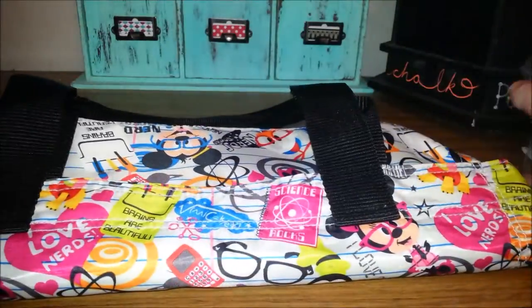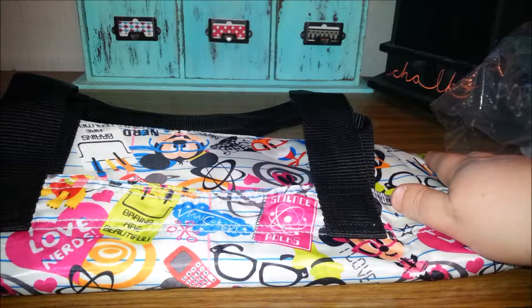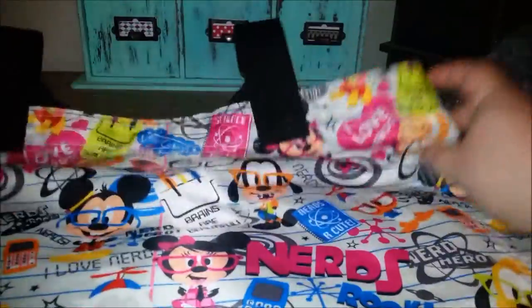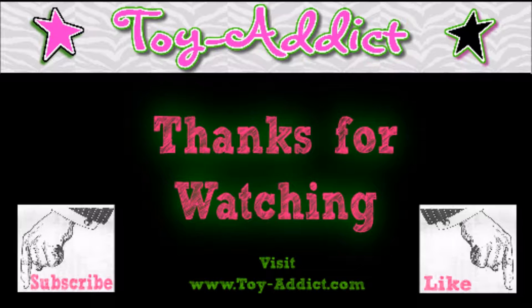Okay guys, thanks for watching. Check me out on eBay, Etsy, Toy-Addict.com, Instagram, Facebook. And I'll see you next time. Bye.